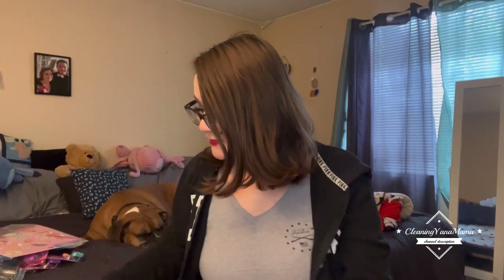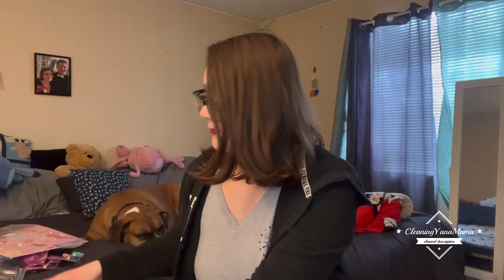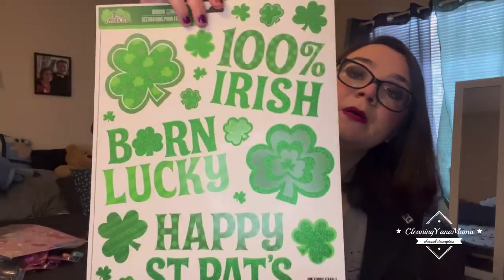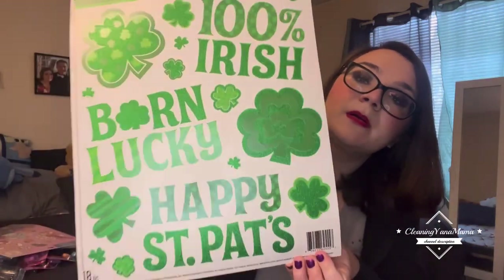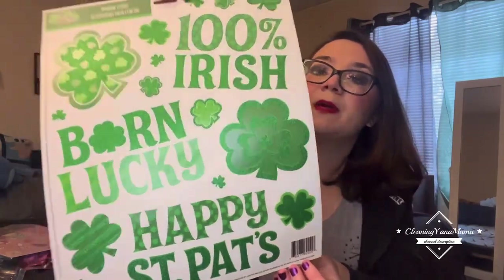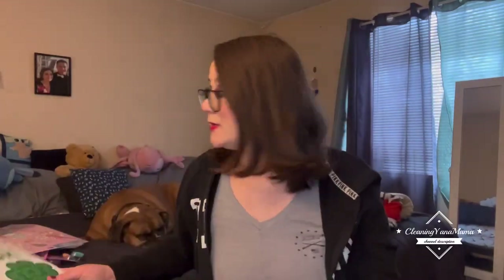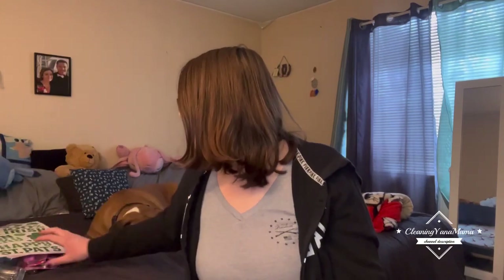And we can't skip St. Patty's Day! I got these to put up. I don't have too much St. Patty's Day decor, but I like to at least have a little bit of something to put up for each holiday in our house.